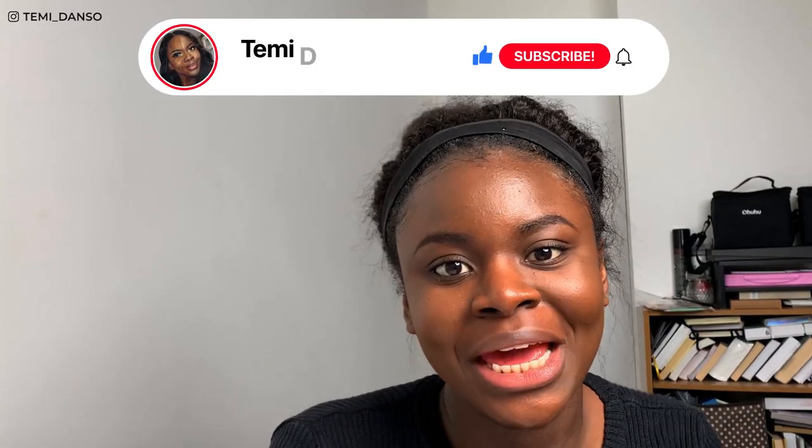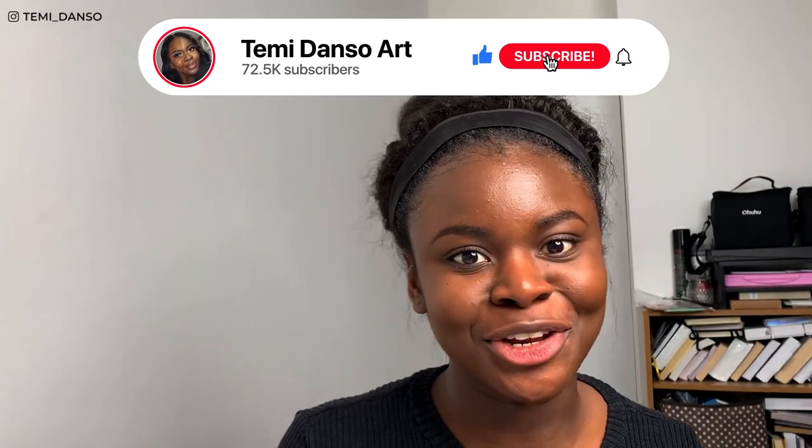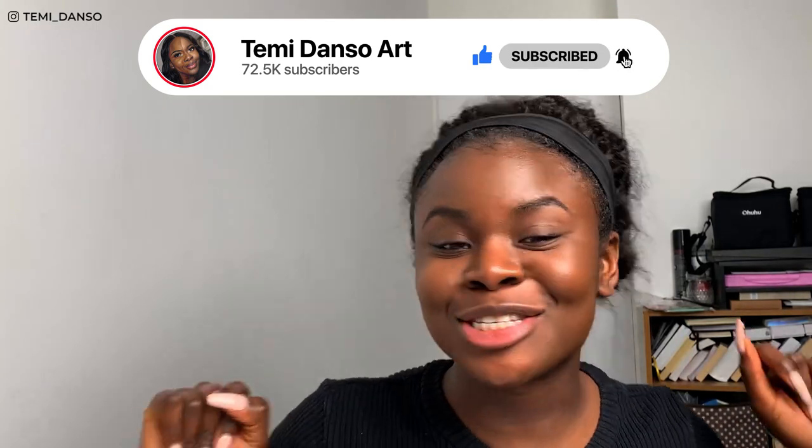Hey people, it's Temi — if you're new here, it's time for another studio vlog. Today I'm so excited because I've got my brand new camera. I've been saving up for too long, and I will be unboxing that a little later.